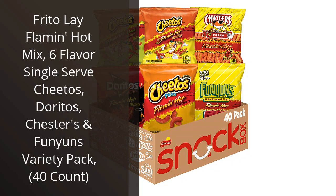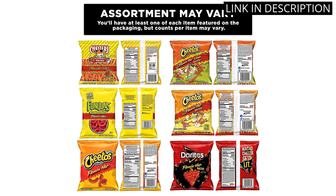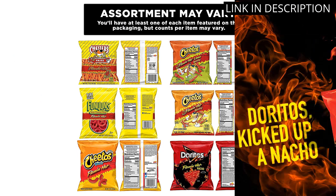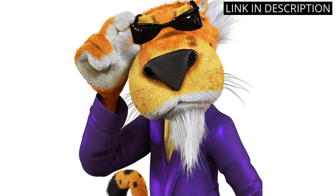I recently tried the Frito-Lay Flamin' Hot Mix and was blown away by the variety of flavors and textures included in this 40-count pack. It has all my favorite snacks like Cheetos, Doritos, Chesters, and Funyuns. Each pack is a perfect serving size for a quick snack on the go.